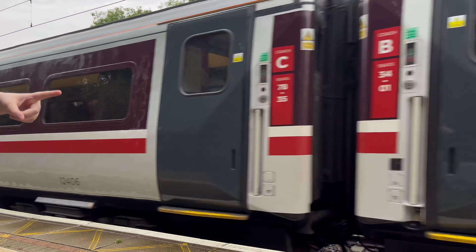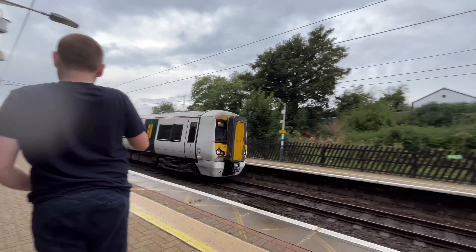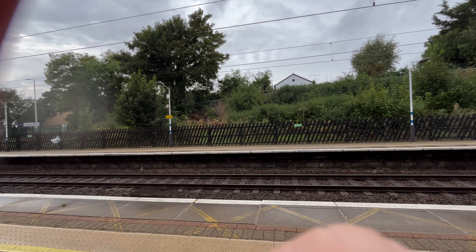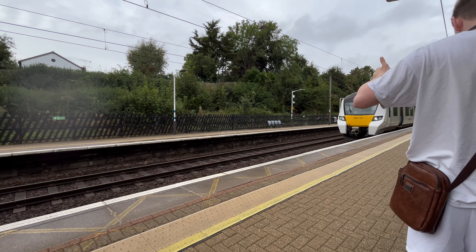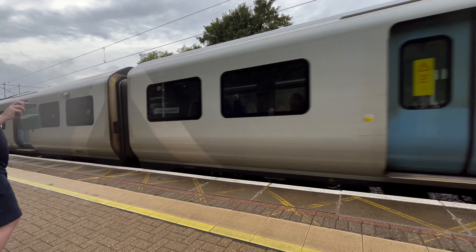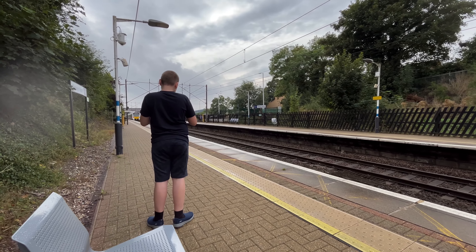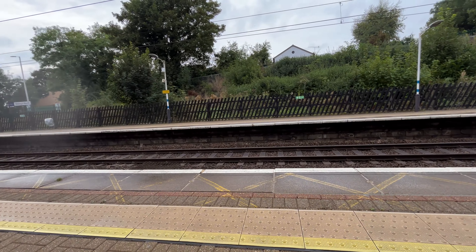Oh my god, look at that — it's got the Battle of Britain livery! First a passing Intercity 225, then a passing 387. Arriving is 710 — looks like it's passing actually. Yeah, passing is 710. That was a very slow passer.